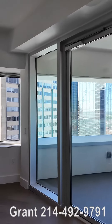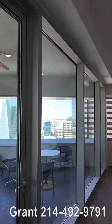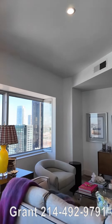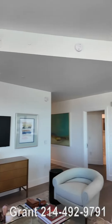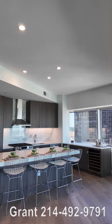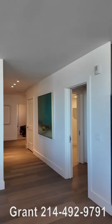I absolutely love this gorgeous Dallas high-rise apartment. My number is below — send me a text and I'll get you more information about this beautiful place. I'll get you availability, pricing, and specials as well. Can't wait to hear from you. You can also go to our website at uptown101.com.